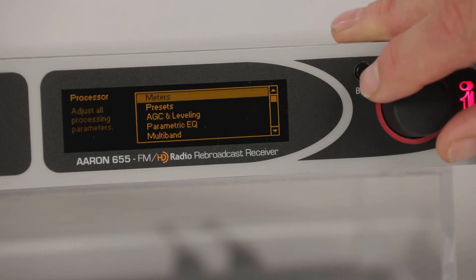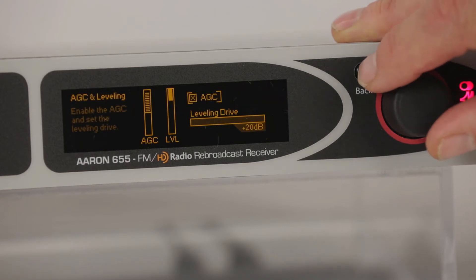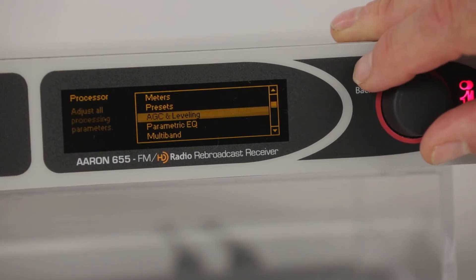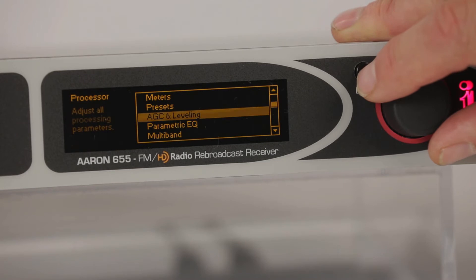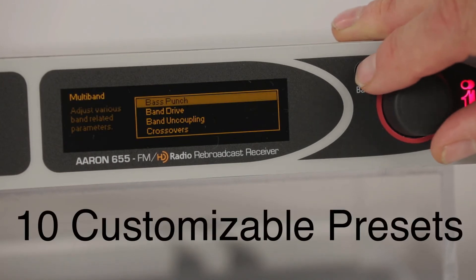Comprehensive audio processing includes gated and windowed AGC, a unique syllabic leveler, 3 bands of compression, and both wideband and independent HF limiting. Easy setup is achieved by using 10 factory presets and 10 customizable presets.